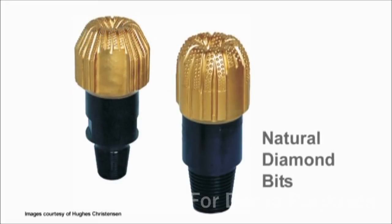Natural diamond bits have industrial grade diamonds set in the bit surface to create an abrasive cutting face. They are primarily used in hard or highly abrasive formations that would be more damaging to other bit types. They are not as effective in softer formations because of their smoother surface profile.